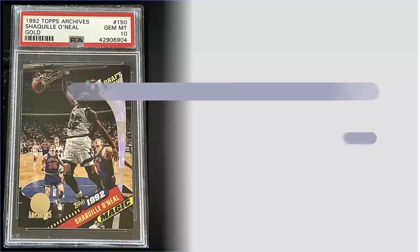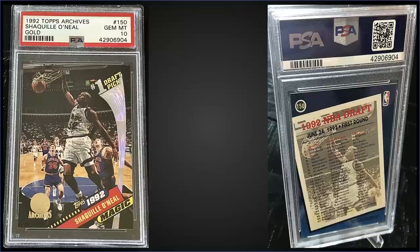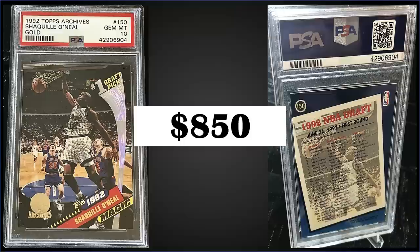In the number seven spot, from 1992 Topps Archives, we have the Shaquille O'Neal rookie card gold parallel graded gem mint PSA 10, sold for $850. It's a pop of only 154 in the gem mint slab. These Shaq gold parallels were only available in the 92 Topps Archives gold factory sets — not available in any boxes — and the gold factory sets sell for around $200 to $350.